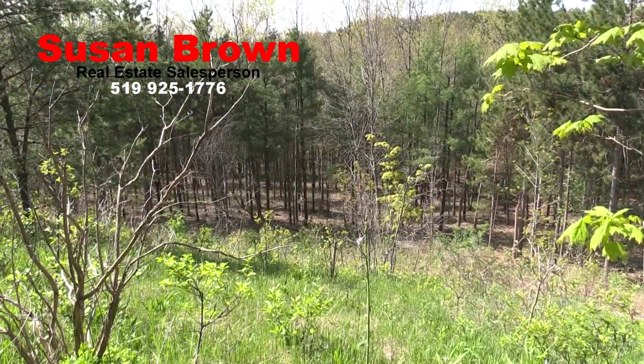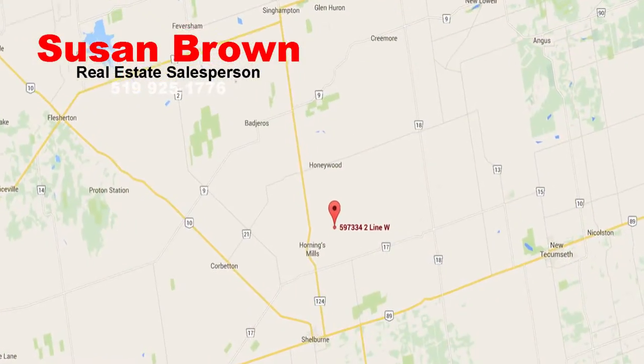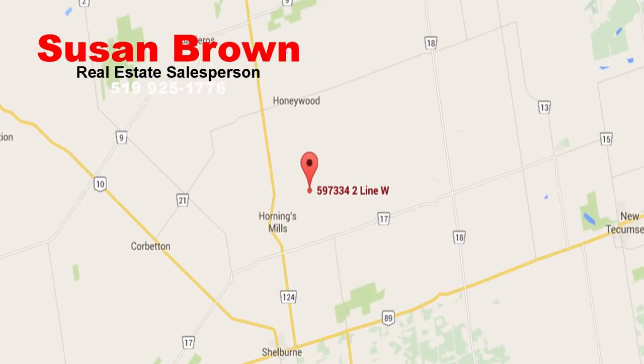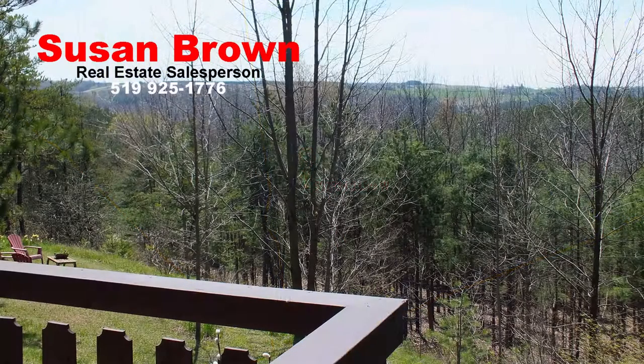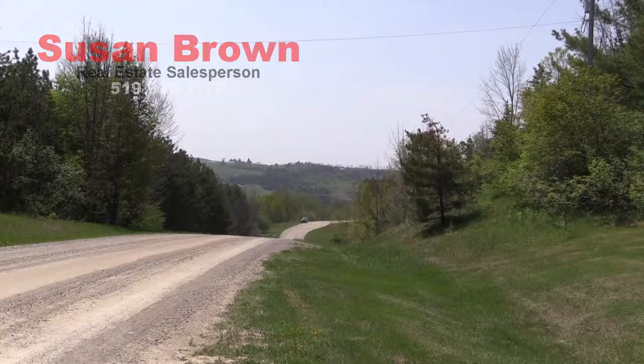This property is located in the Niagara Escarpment Biosphere and is under its regulation. Just 8 minutes to Shelburne and 20 minutes to Cremor for shopping and dining, it is located in the heartland of Recreational Ontario with excellent skiing, golfing, walking trails and fishing just a short distance away.